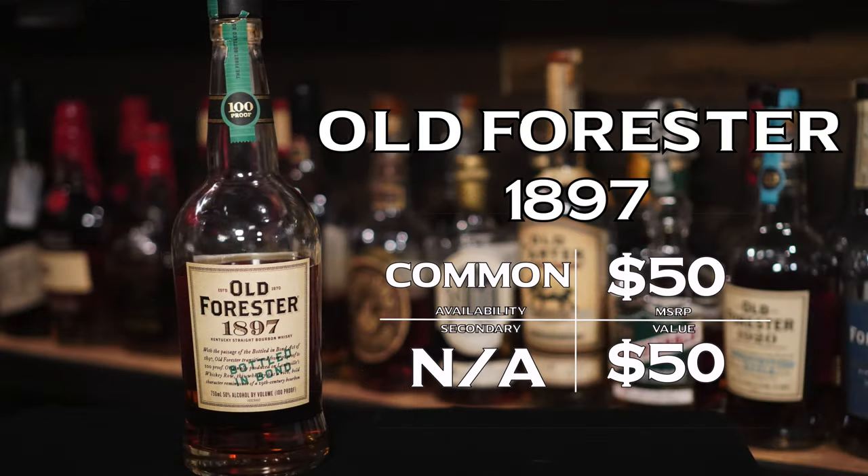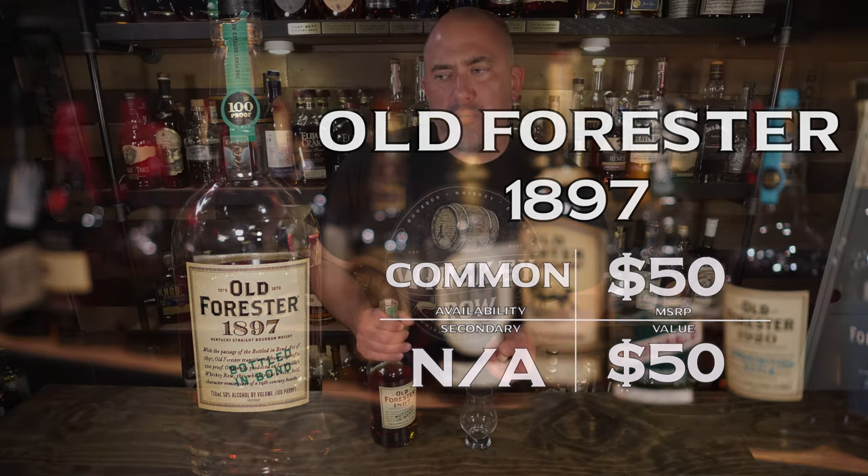Next up tonight is Old Forester 1897 Bottled in Bond. This is obviously a 100 proof bottled in bond whiskey — it's part of the Old Forester Whiskey Row series, something we need to not sleep on. You're getting a very good product at 100 proof bottled in bond Old Forester for a pretty good price tag, and it's really available in most places. Everybody is fixated on the 1910 and the 1920 — I totally get it because I love both of those — but this is really, really good too, and it's at a better price point than both. In some places where you can't get the 1910s or 1920s because they're sold out, you can still get the 1897s.